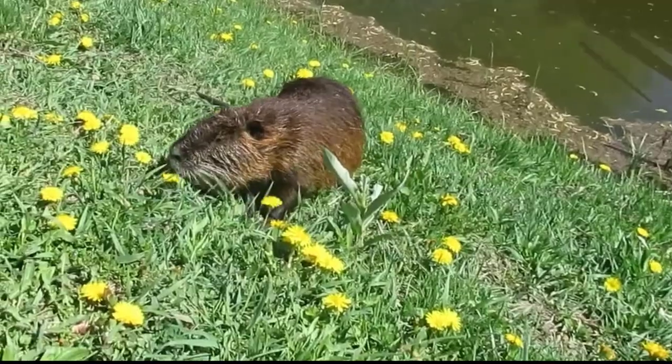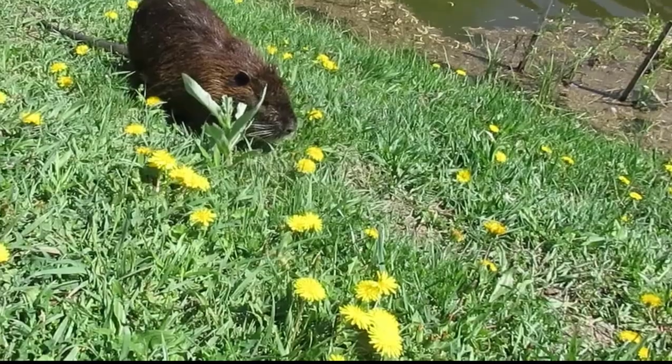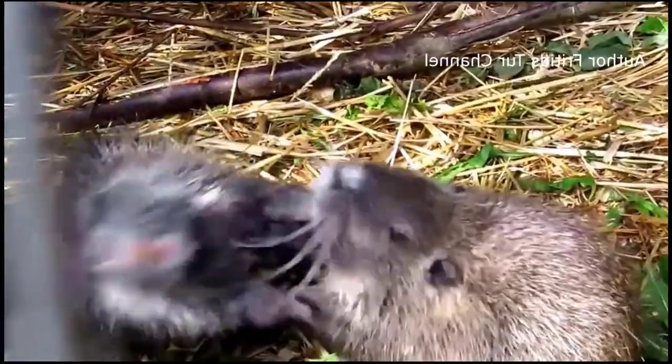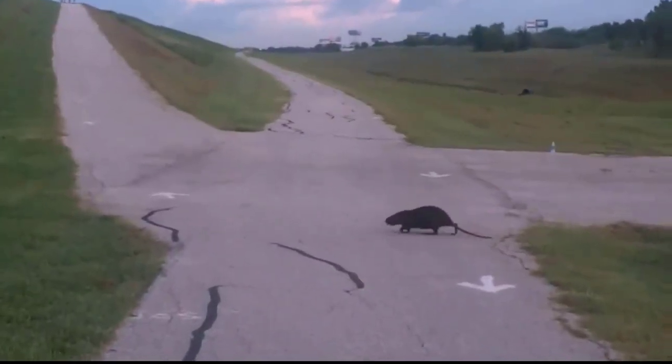These animals are larger than muskrats, weighing 4–9 kg (9–20 lbs), with a body length of 40–60 cm (16–24 in) and a tail length of 30–45 cm (12–18 in). While muskrats are more cold-tolerant and have flattened tails for swimming, nutrias have round tails.